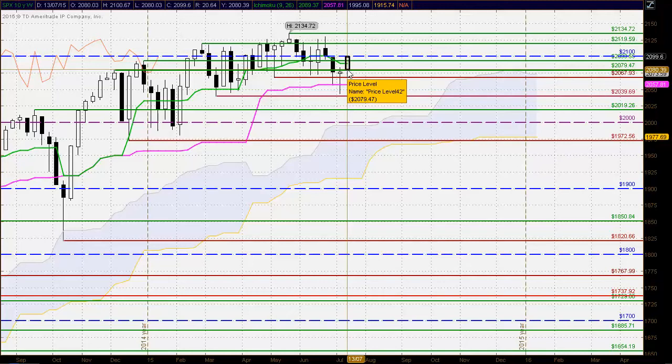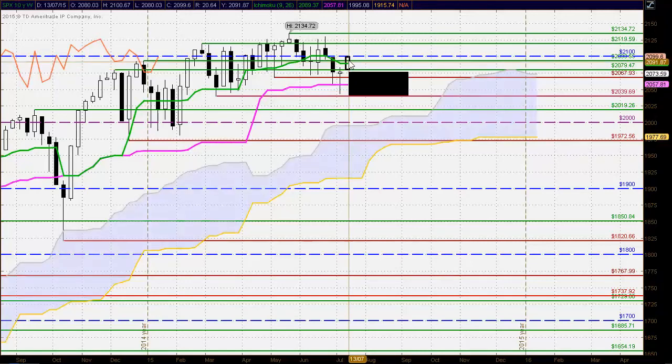If the buyers continue in this vein for the remainder of the week we certainly are likely to see confirmation of that change of trend. The problem is going to be the 2100 level of resistance — a round number — and we are testing around there at the moment, so some important trading is coming up over the next few days.